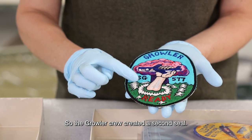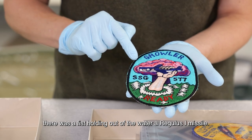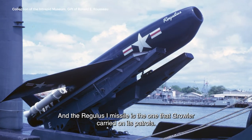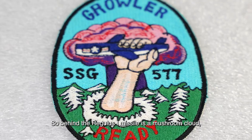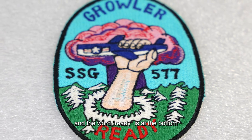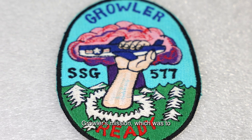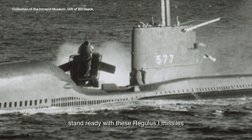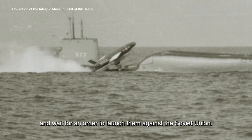So the Growler crew created a second seal. And you can see in this seal there is a fist holding out of the water a Regulus I missile — the one that Growler actually carried on its patrols. Behind the Regulus I missile is a mushroom cloud, and the word "ready" is at the bottom of the patch. Ready reflects Growler's mission, which was to stand ready with these Regulus I missiles and wait for an order to launch them against the Soviet Union.